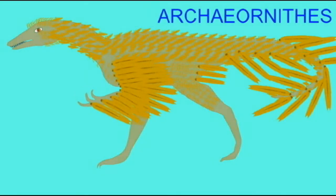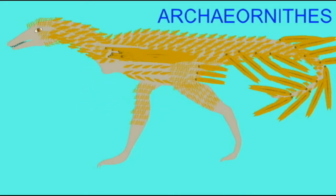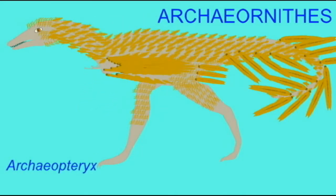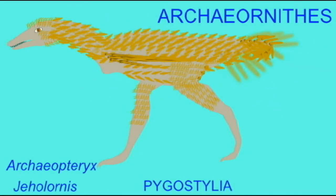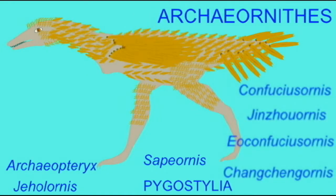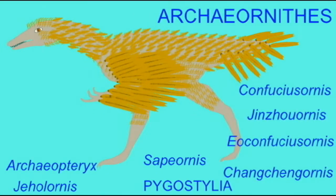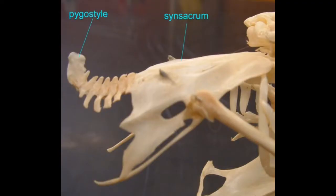While the early birds possessed a long reptilian tail like their dinosaur ancestors, this was reduced early in the bird lineage, forming the clade Pygostylia. The tail then consists of a pygostyle, which is fused tail vertebrae, as observed in modern birds.